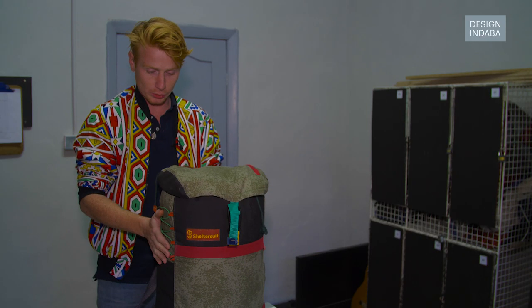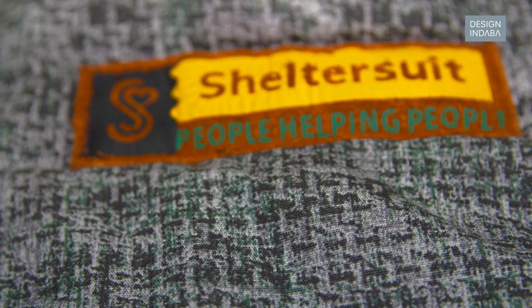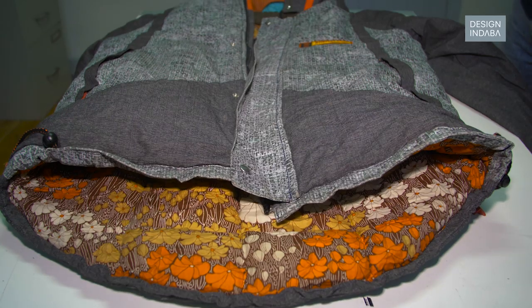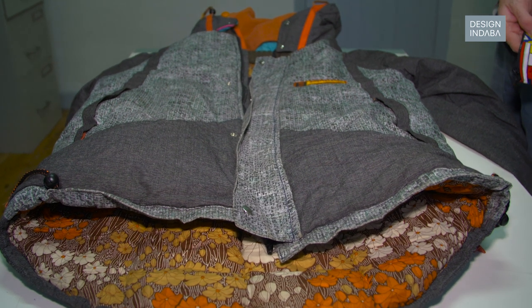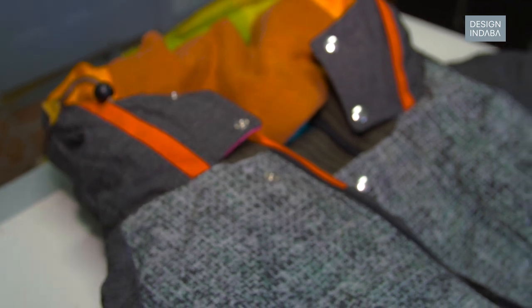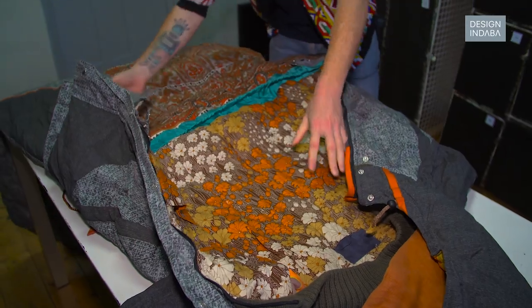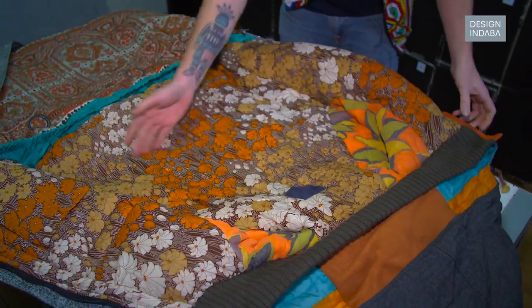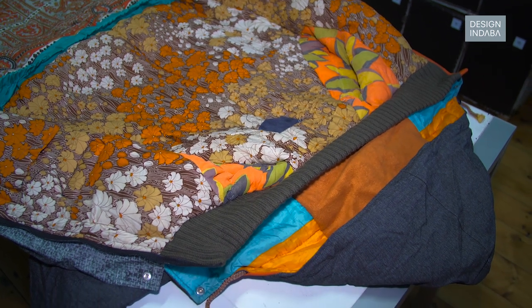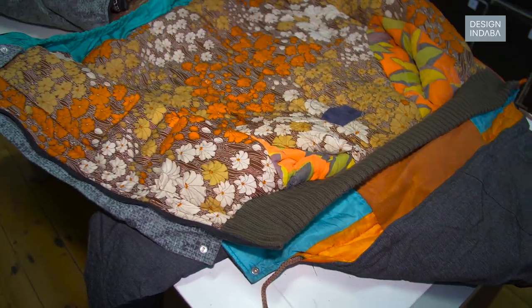The Shelter Suit is made out of waterproof tent fabric — leftovers from production that can have a slight color issue — so we receive that for free. As you can see, it's a waterproof jacket with big pockets, and the inner lining is made of old sleeping bags. People bring them to us or we collect them from festivals, so we get all these different colors. It's really nice that the inner lining of the Shelter Suit is always different, and the outside is also always different.